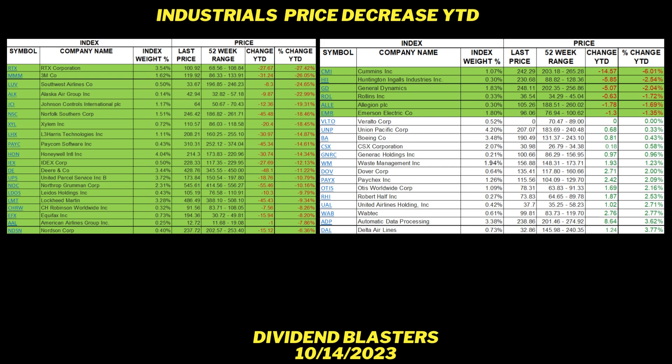These are the unshaded stocks that have gone up. Veralto has actually stayed the same. Union Pacific Corp is up 0.33%. Boeing, up 0.43%. CSX Corp, up 0.58%. Generac, up 0.96%. Waste Management, up 1.23%. Dover, up 2%. Paychex, up 2.09%. Otis, up 2.16%. Robert Half, up 2.53%. United Airlines, up 2.71%. Wabtec, up 2.77%. ADP, up 3.62%. Delta Airlines, up 3.77%. Just because something has gone up doesn't mean that it's overpriced either — we look at these other metrics.